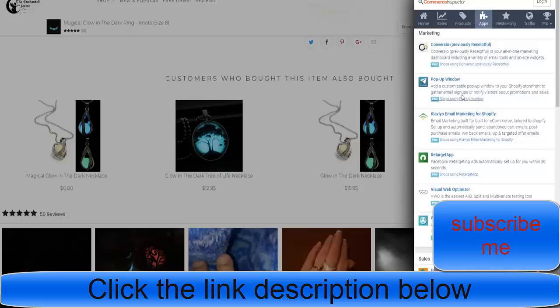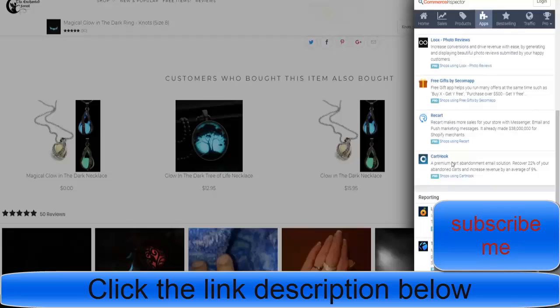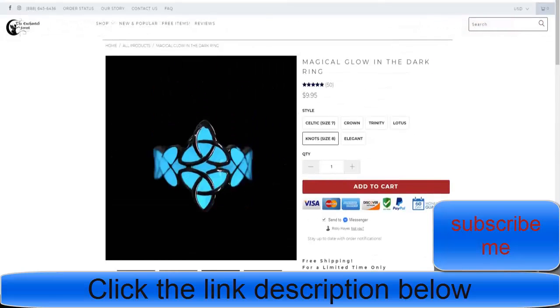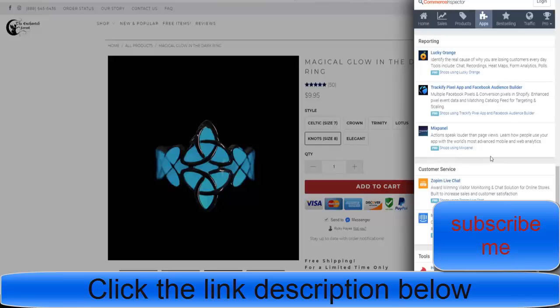Looking at their apps, they're using Klaviyo, Conversio Pop-Up, Loox — very popular — Recart, and Cart Hook. Cart Hook is for third-party checkout to do upsells — they're probably trying to get people to buy two of these items, with others cheaper, to increase the average order value. That's really important, especially for a $10 product.